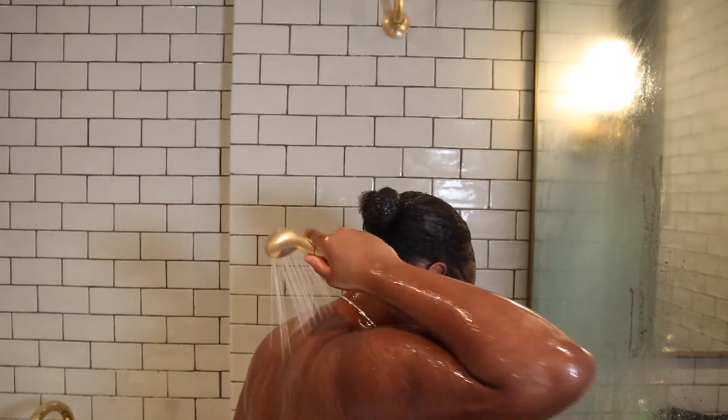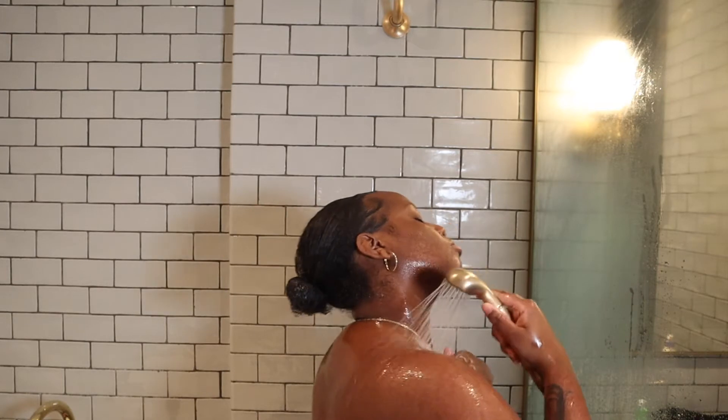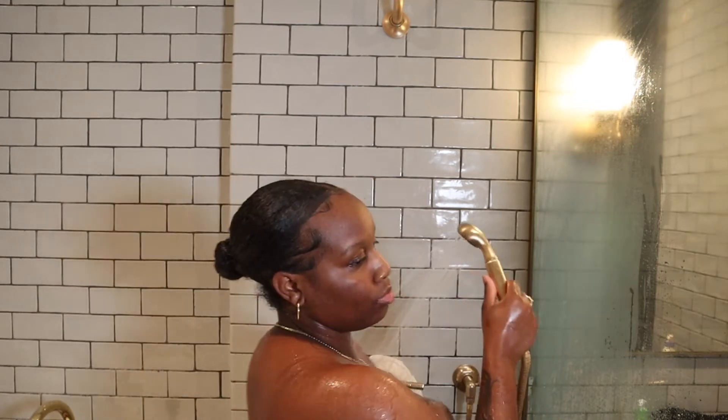This hotel room bathroom was so fire. I literally recommend everybody to take a staycation in your city at the nicest hotel and just treat yourself because, baby, you deserve it.